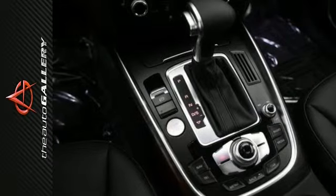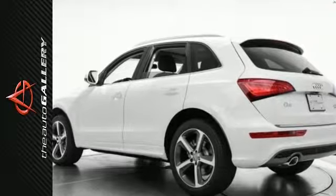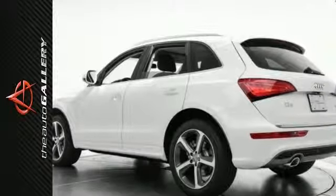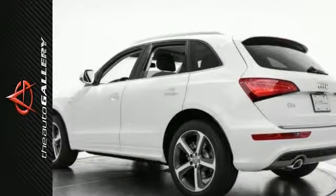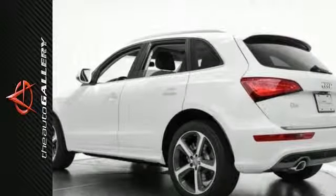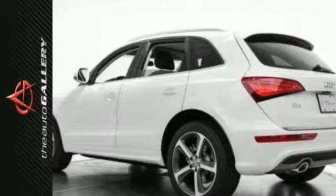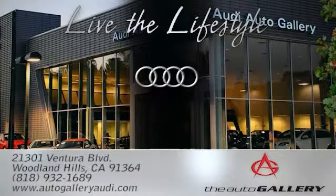In addition, for this Audi Q5 Premium Plus, we have 27 others like this Q5 in stock at Audi Woodland Hills, located at 21301 Ventura Boulevard, Woodland Hills, California. Come in for a closer look today at the Audi Auto Gallery, 21301 Ventura Boulevard, Woodland Hills, California.